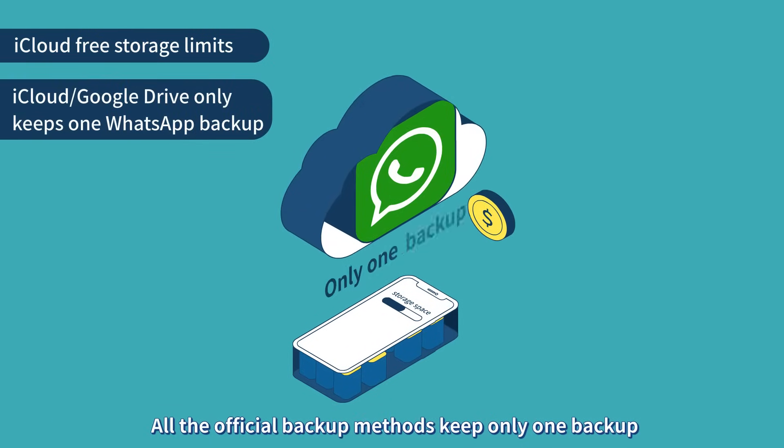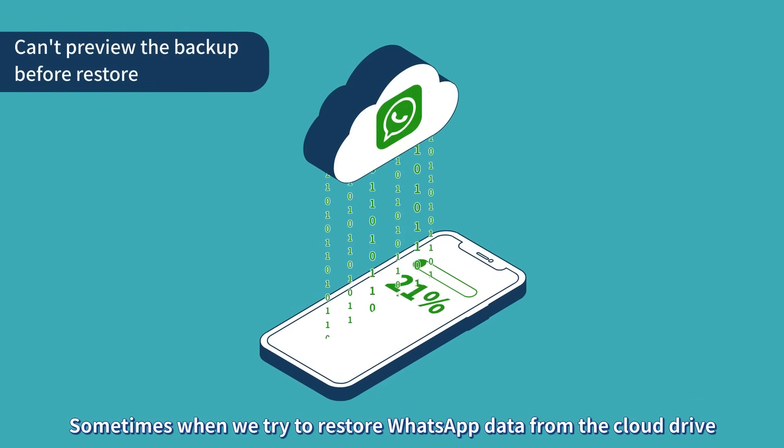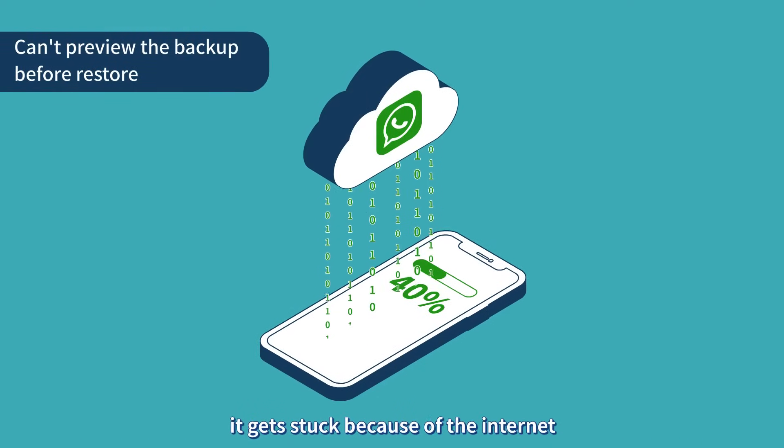All the official backup methods keep only one backup. Sometimes, when we try to restore WhatsApp data from the cloud drive, it gets stuck because of the internet.